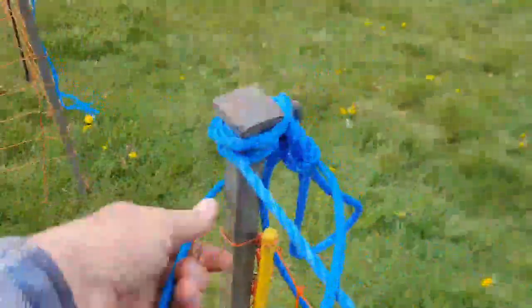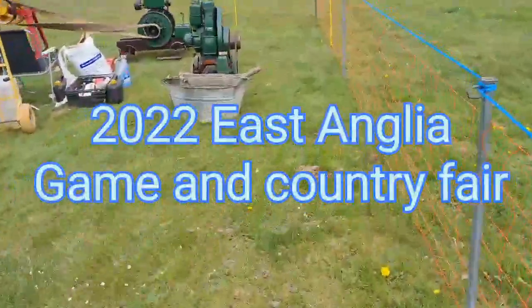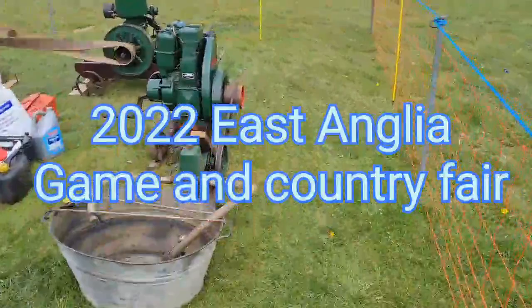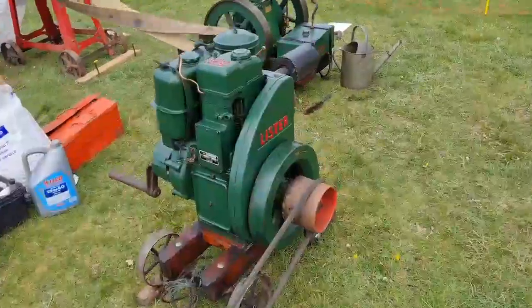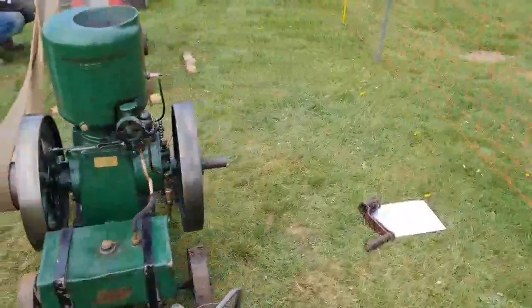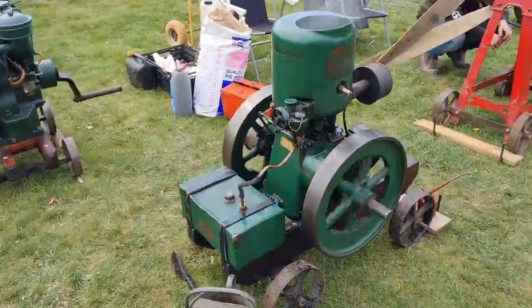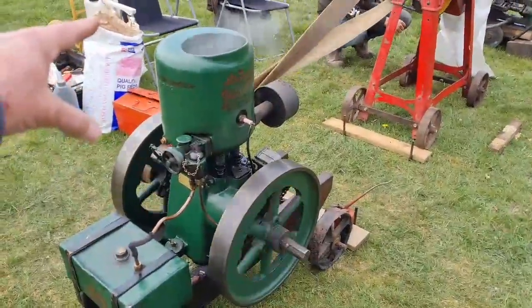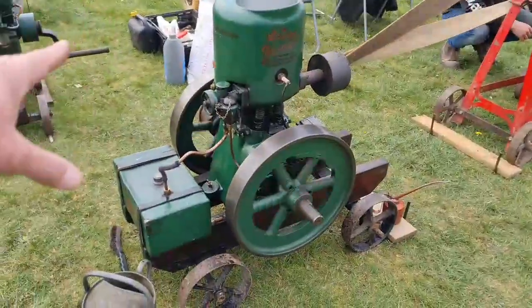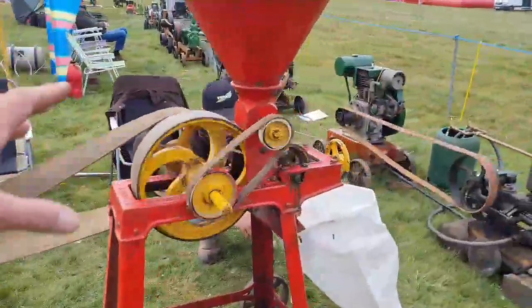So let's go into the engine pen and see what we've got. I see we have an LD1 diesel - not up and running yet. Here we have Lister Junior, also known as the Lister B; this is like mine but the hopper-cooled version. 1949 this one. Lovely.